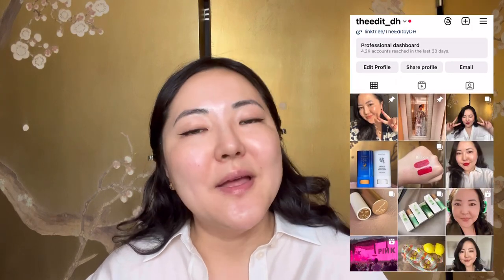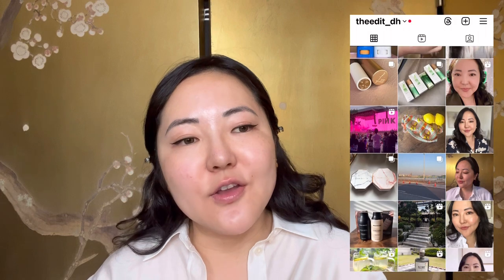Please do follow me on Instagram if you don't already — I post quite different content there, or more detailed pictures of things I show in my videos.